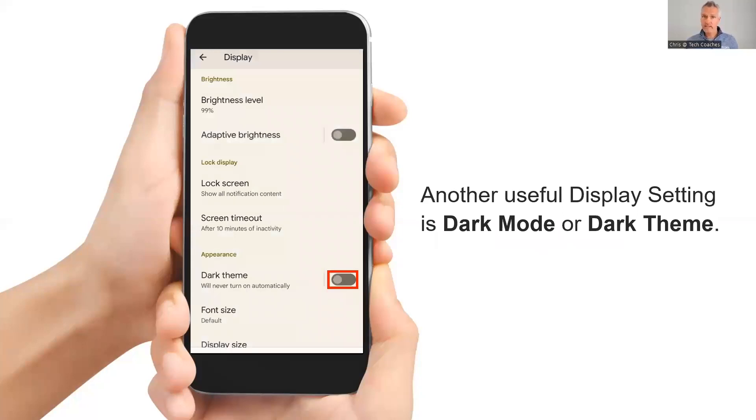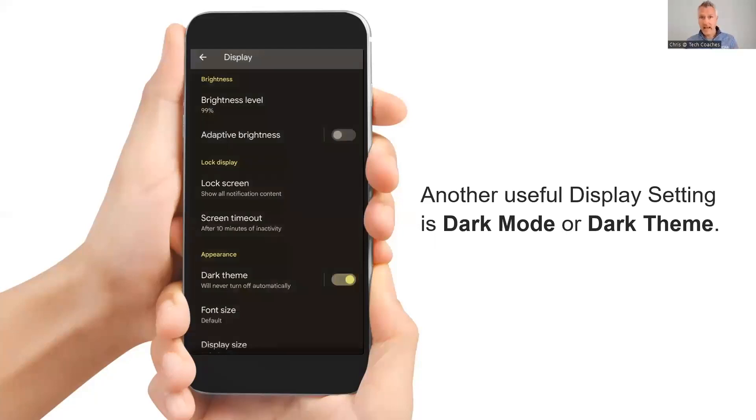Something else that's also a display feature you'd like to adjust is called Dark Mode, or Dark Theme on Android. This is a display setting you can pull up in the Settings app. When you flip that switch to turn on Dark Theme, the light background with dark text changes to a dark background with light text. For many people, Dark Mode is easier on the eyes in the evening when you're getting ready for bed. Give it a try and you'll find out if you like it for yourself.